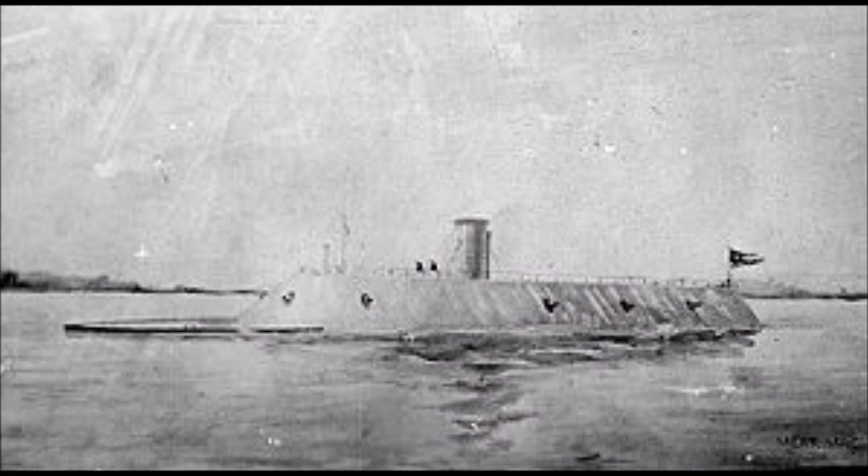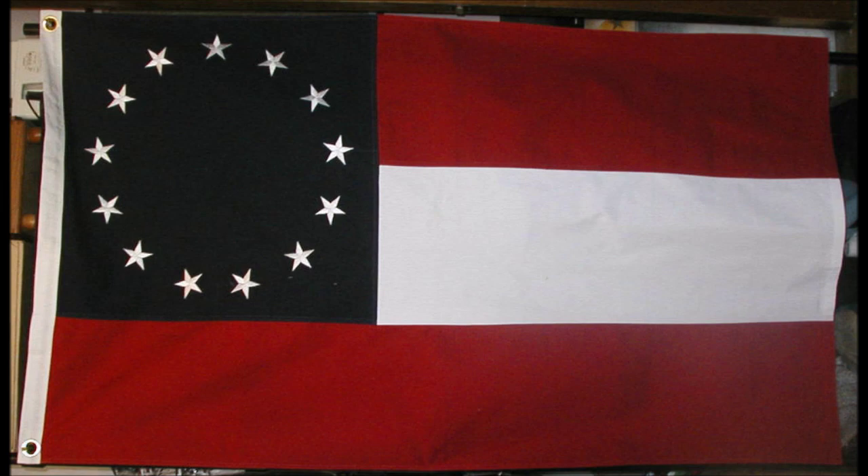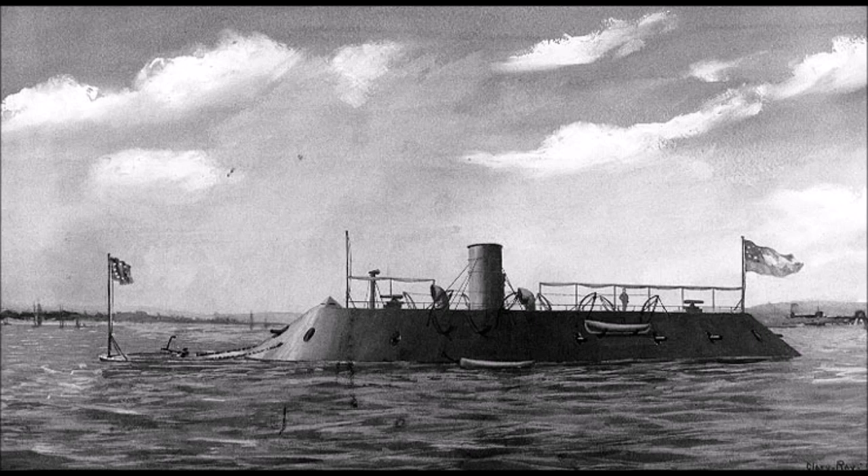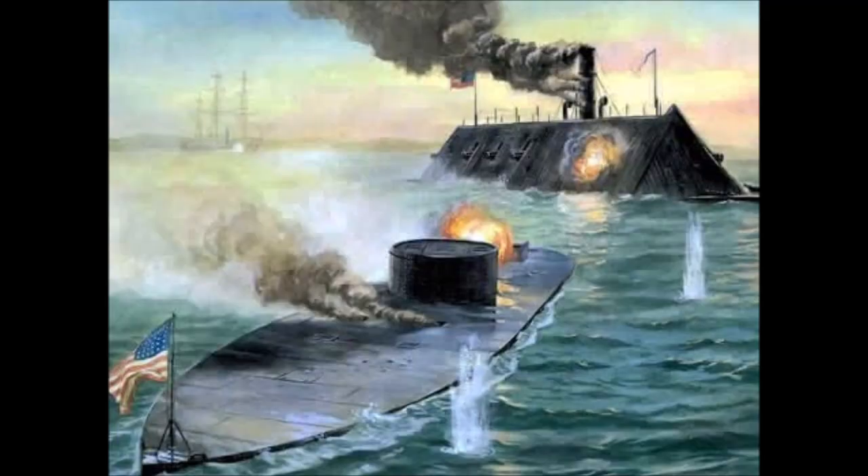However, CSS Virginia's 13 Stars and Bars Battle Ensign was saved from destruction and today resides in the collection of the Chicago History Museum. Only a few remnants of CSS Virginia have been recovered for preservation in museums. Reports from the era indicate that her wreck was heavily salvaged following the war.